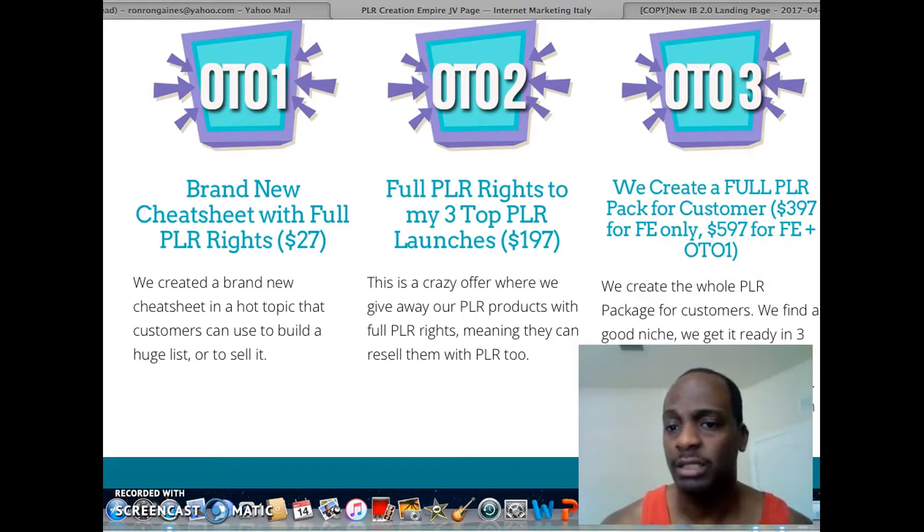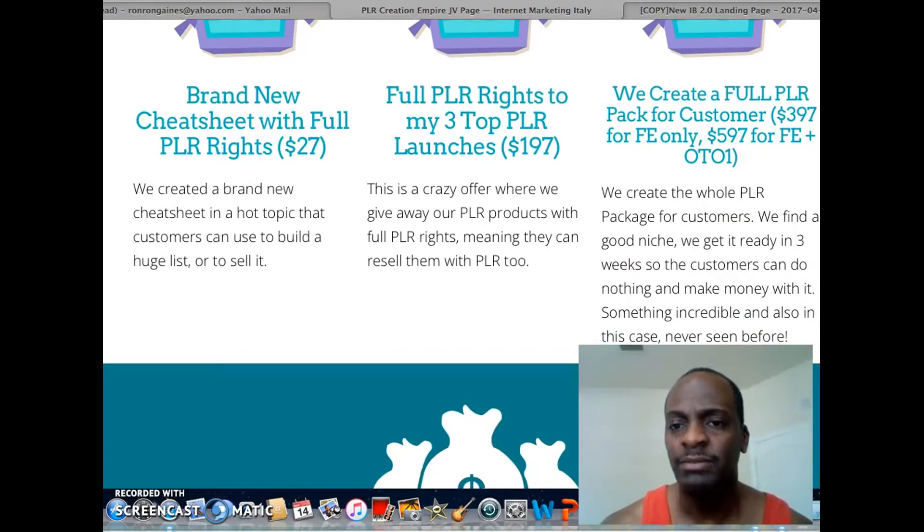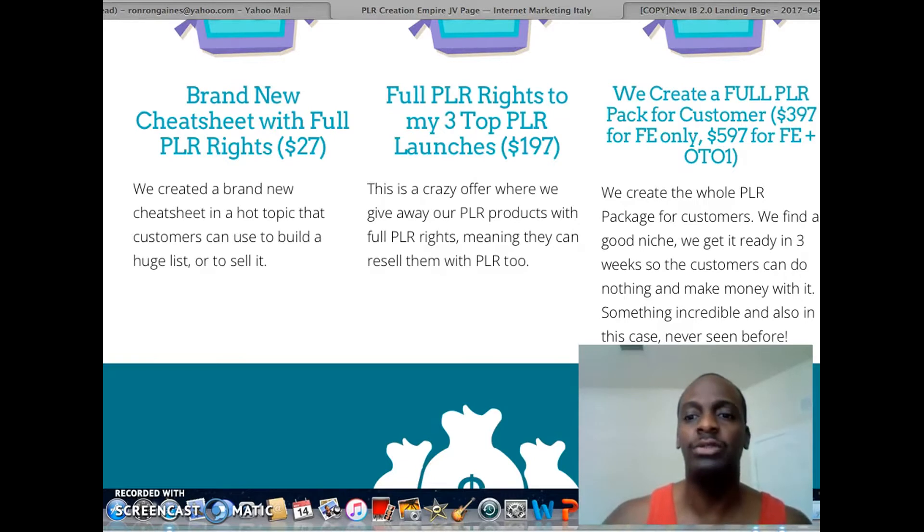Lastly, OTO 3 is where they're going to create a full PLR pack for customers — it's like a done-for-you service. They'll do everything from the front end, and you also have an opportunity to get the back end upsell too. They create it all; you just sit back, relax, and go out there and sell it.